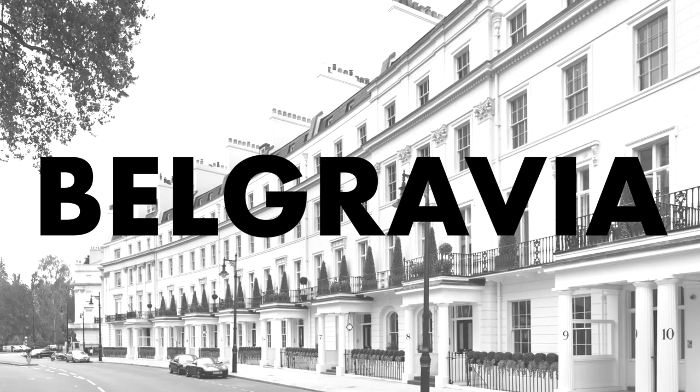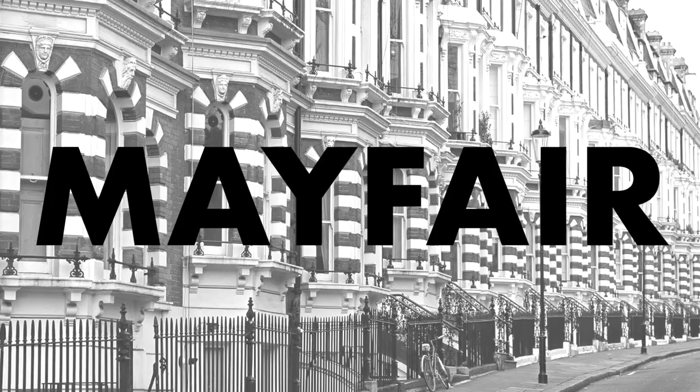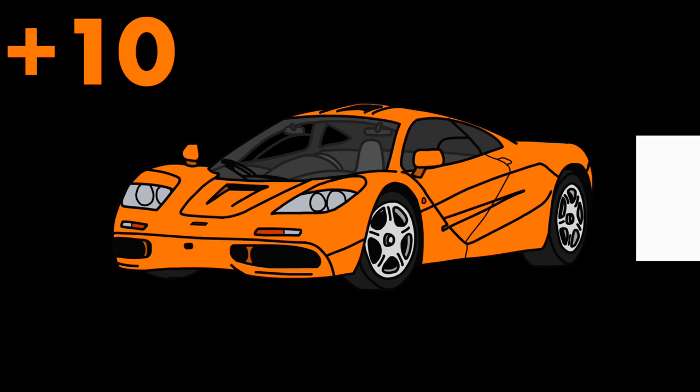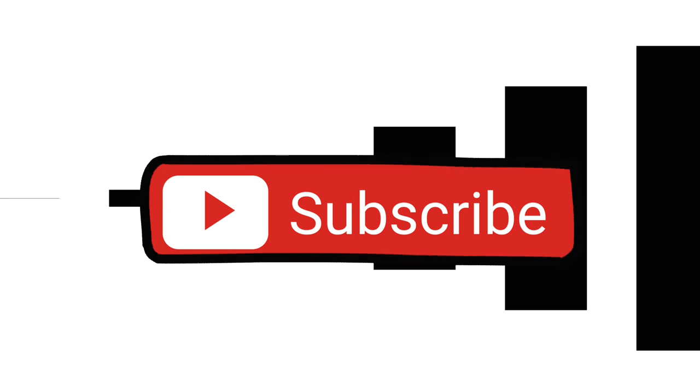Hi there guys, my name is David. You are watching Viva Automotive and today we are starting here in Belgravia with this very special Lexus LFA. Supercar Sessions is basically me going through these posh areas of London trying to photograph some of the rarest, coolest and most expensive cars out on the streets. All cars are given points based on their price, exclusivity and importance, and the total points are added up at the end of each episode, so keep on watching until the end and subscribe for more weekly episodes.